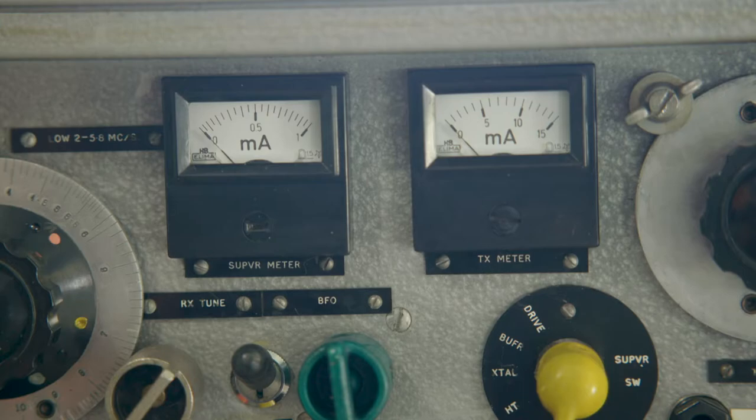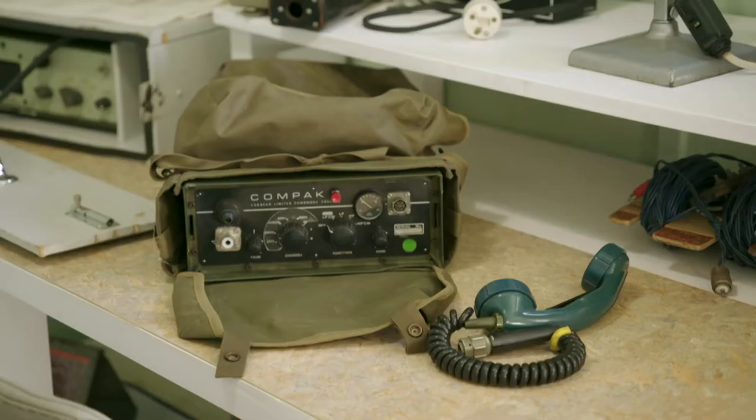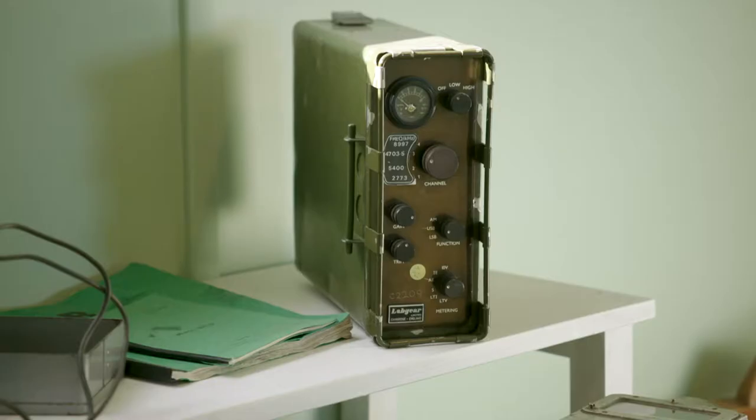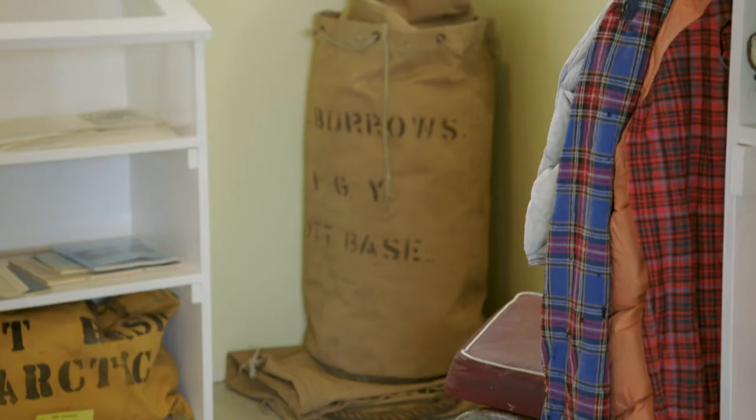Let me guess — the radio room? 100% correct, Sonny. They used the radios to talk out to the field, but also back to New Zealand. So this is Sir Ed's bedroom. Wow, very tight space. Yeah, it's a very humble room.